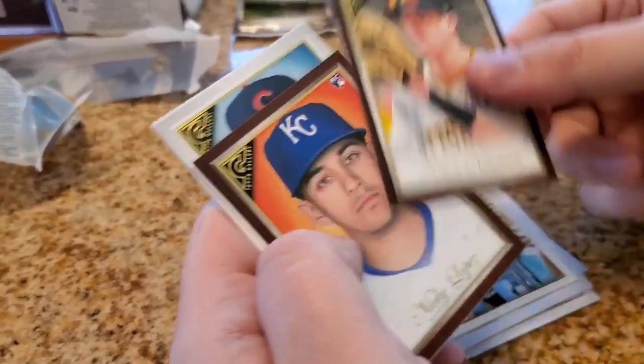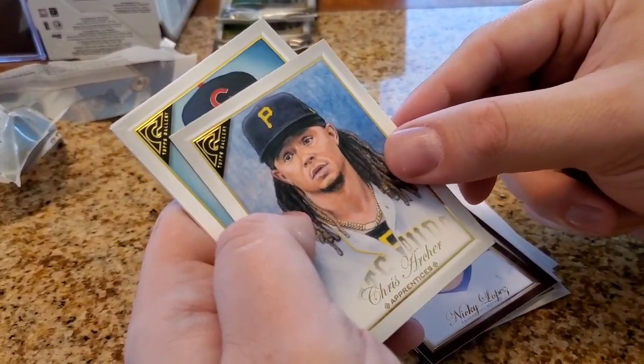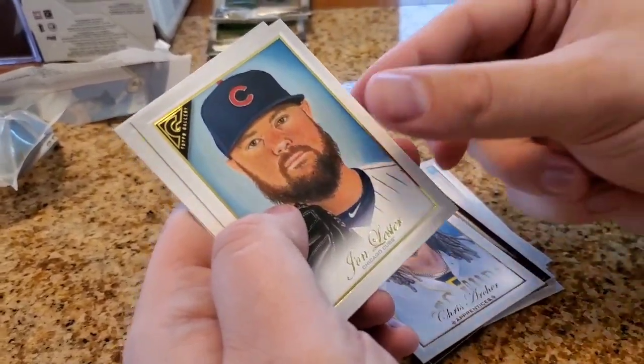Kevin Newman, that's a rookie card. Same with this one — Nikki Lopez. Chris Archer, that's a sharp card. Another John Luster.